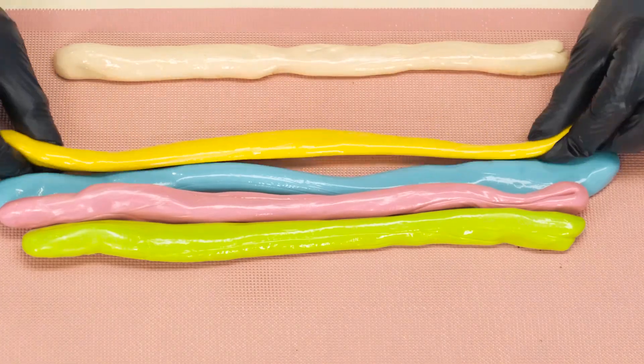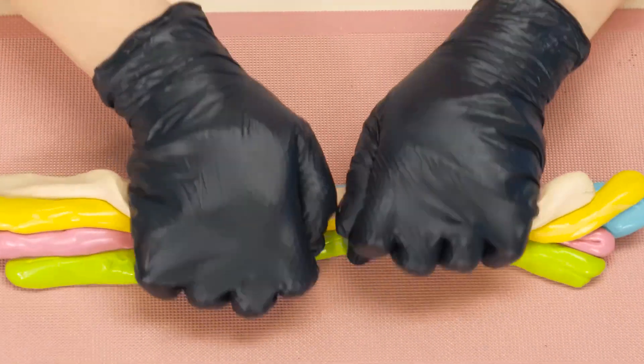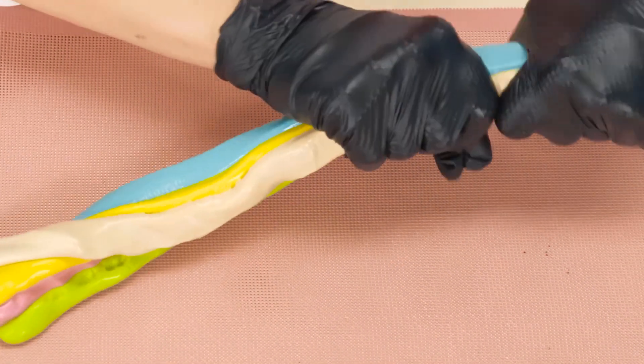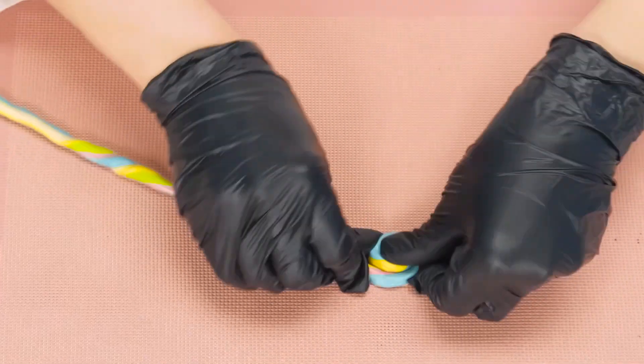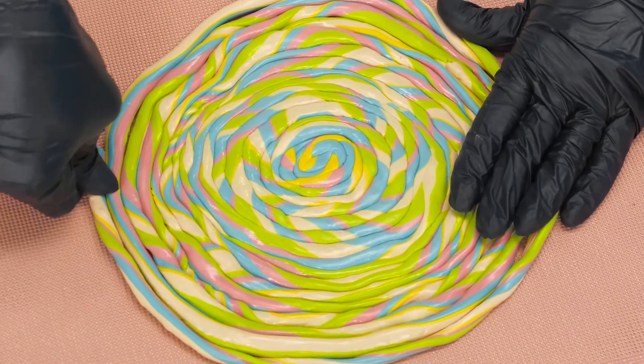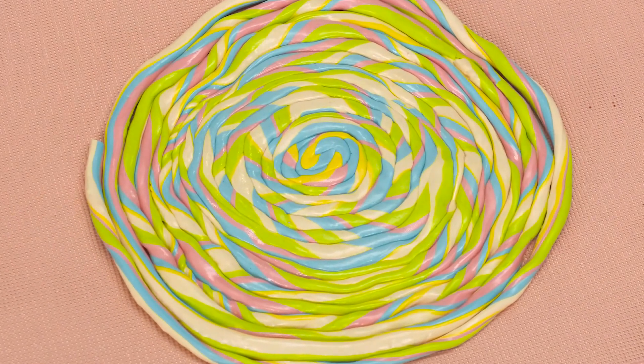Wow — Grandma likes it! I'll twist the caramel into one of these bundles and now I'll twist it into a large lollipop, just like that. Perfect. Oh, it smells like something burnt! This is my caramel — it burned down!